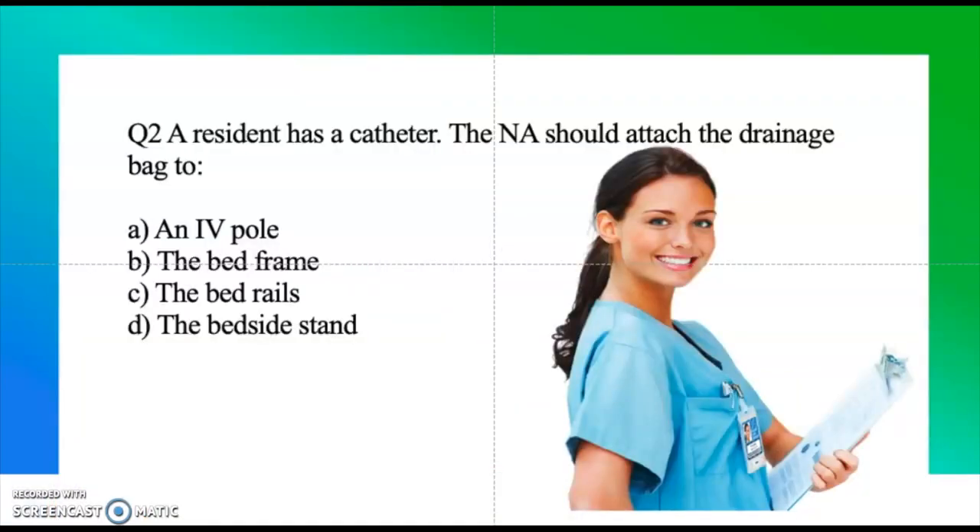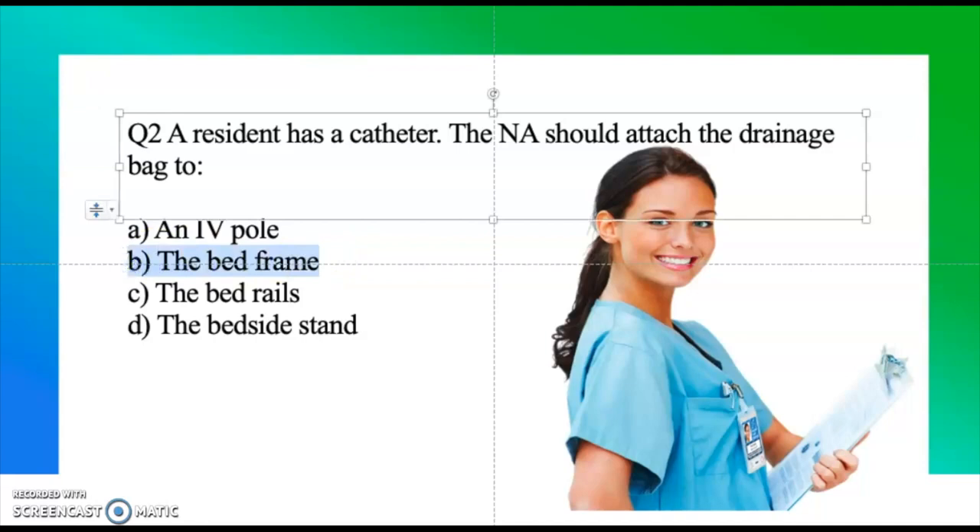Question two: A resident has a catheter. The NA — nursing assistant — should attach the drainage bag to: an IV pole, the bed frame, the bed rails, or the bedside stand. Take a moment and think about the answer. The correct answer is the bed frame — that's where you should attach the drainage bag.